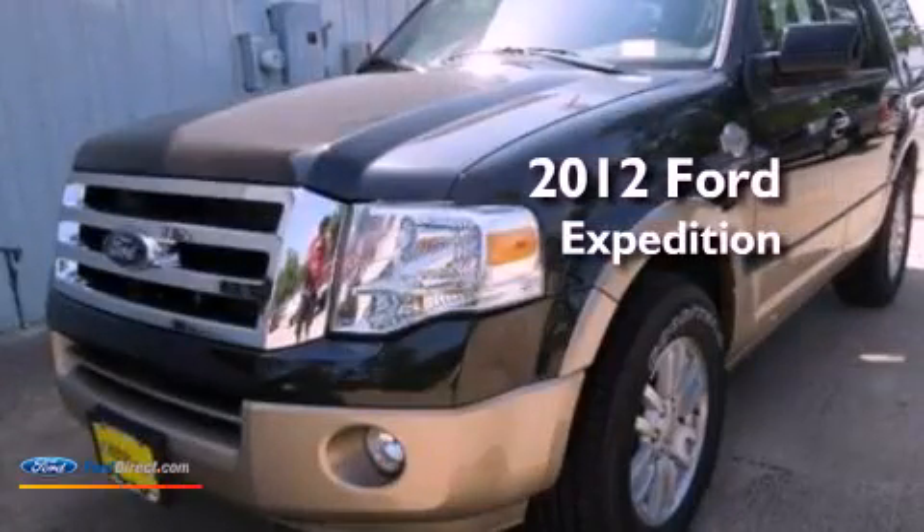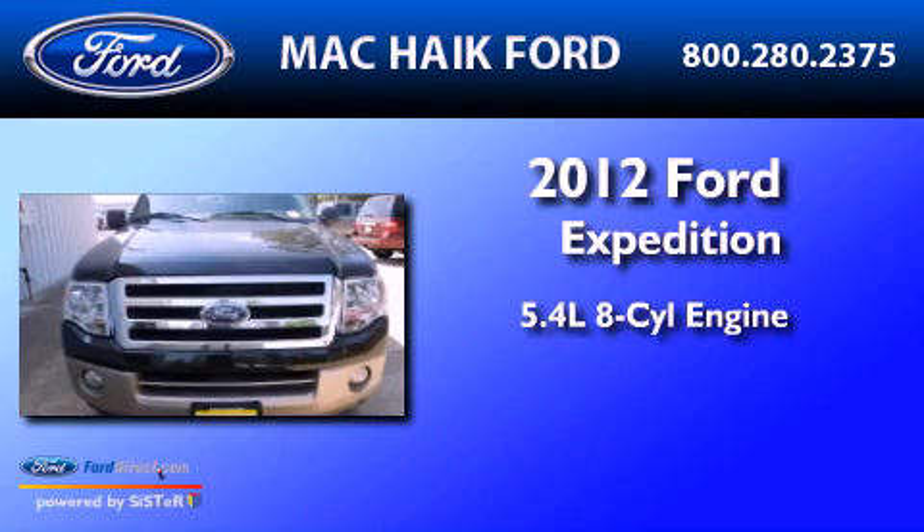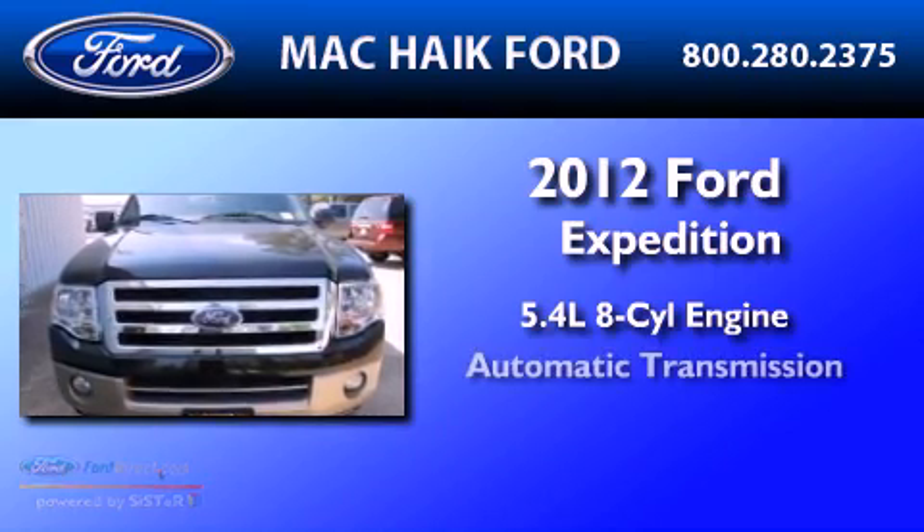This is a brand-new 2012 Ford Expedition. It features a 5.4-liter eight-cylinder engine and an automatic transmission.